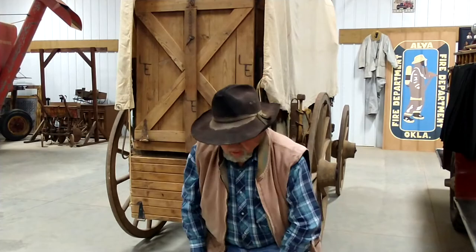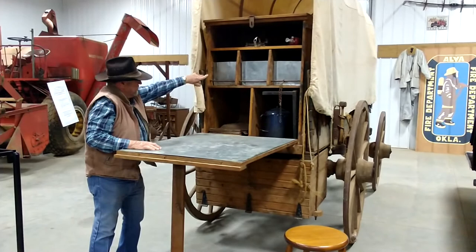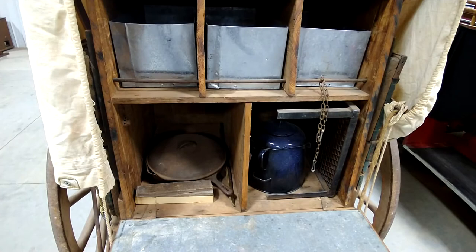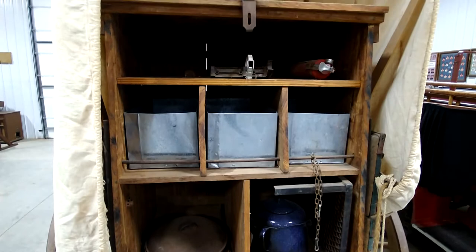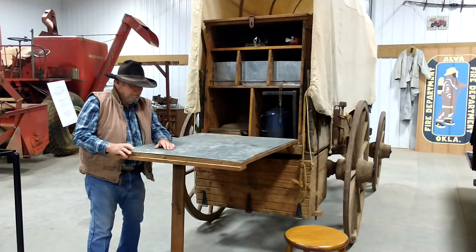He took a Studebaker wagon, put a canvas on it, and he put a box in the rear end of it and then he built a table. You'll notice on the table there's some boxes in here and this is the upper box. They used that box to store their beans, flour, anything that was perishable and might get wet. There's a box underneath this table also and that box held the cooking utensils, the Dutch warmers, frying pan, the coffee pot, etc. Because they would cross a creek and they might get water in that area, so they didn't put the perishables down there.